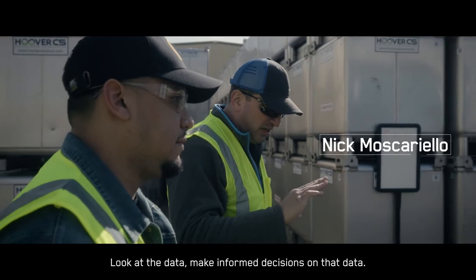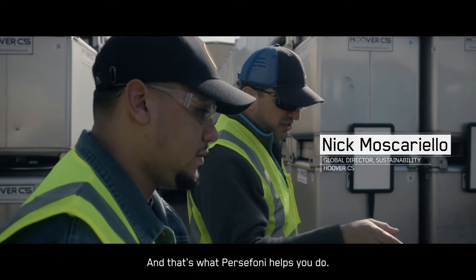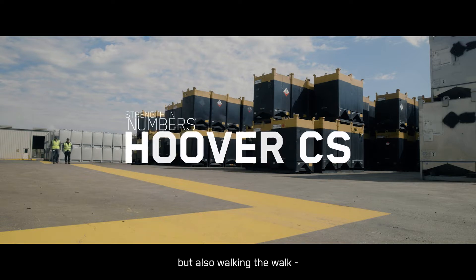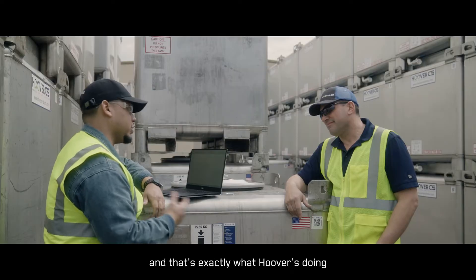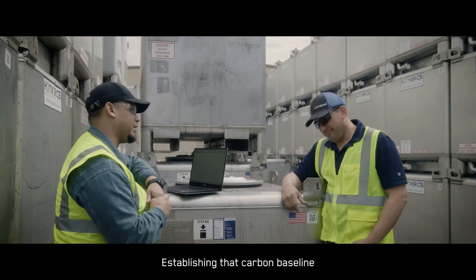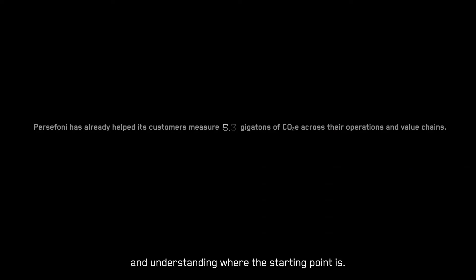Look at the data, make informed decisions on that data, and that's what Persephone helps you do. It comes down to not just talking the talk, but also walking the walk, and that's exactly what Hoover's doing by being able to prove that they're using that business data — establishing that carbon baseline and understanding where the starting point is.